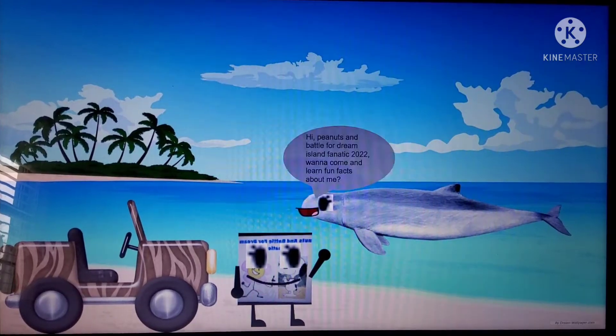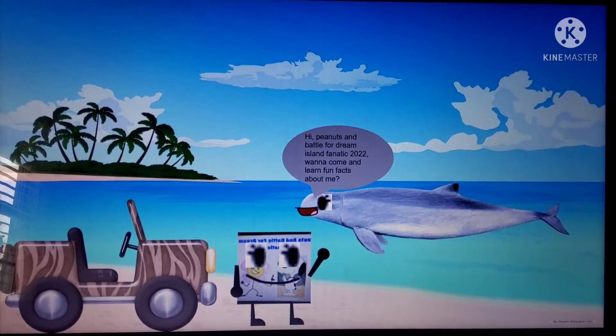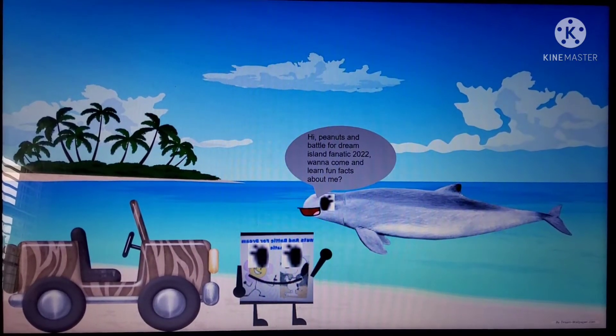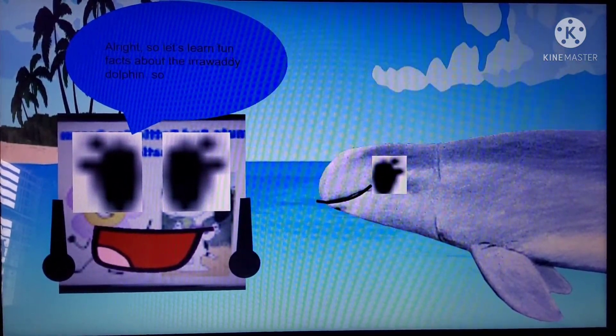Hi, Arawaldi Dolphin. Hi, Peanut Sands Battle for Shumata Fiantic 2022. Want to come and learn fun facts about me? Of course. Alright, so let's learn fun facts about the Arawaldi Dolphin.